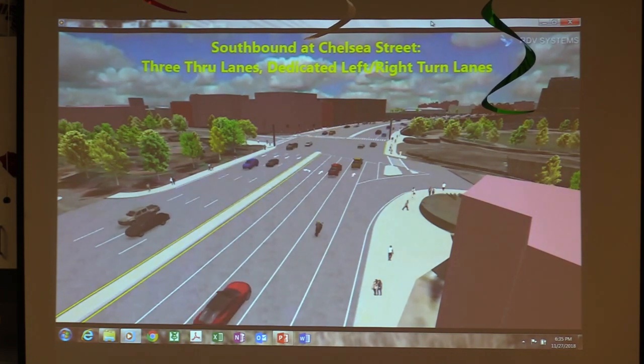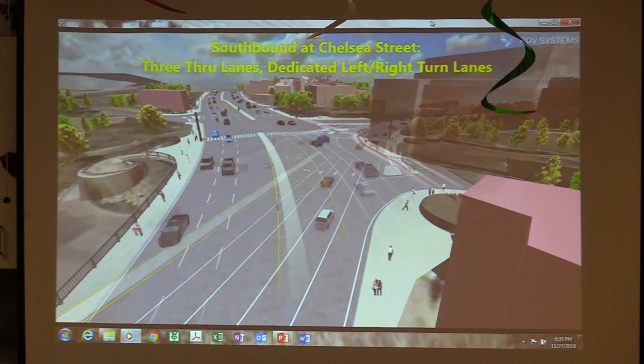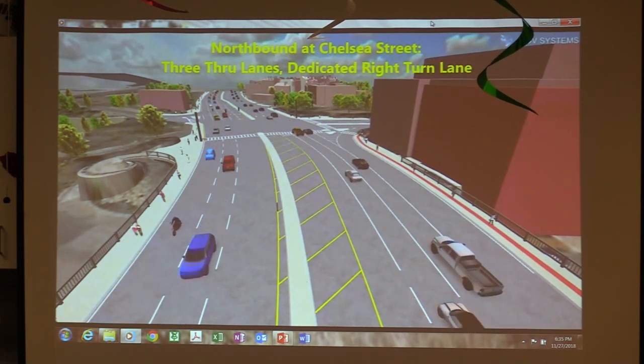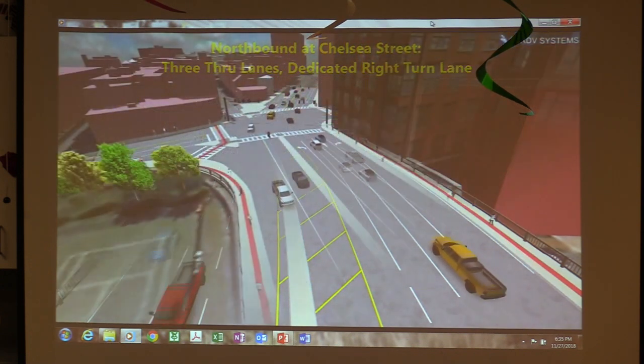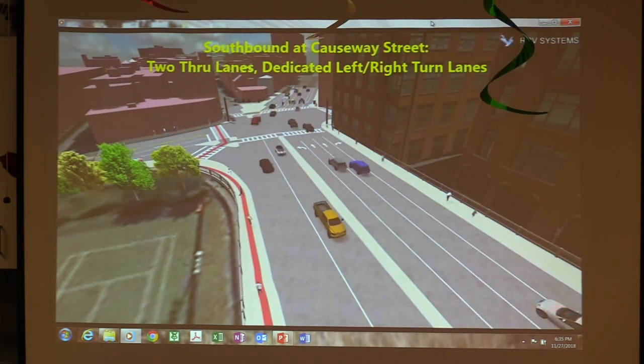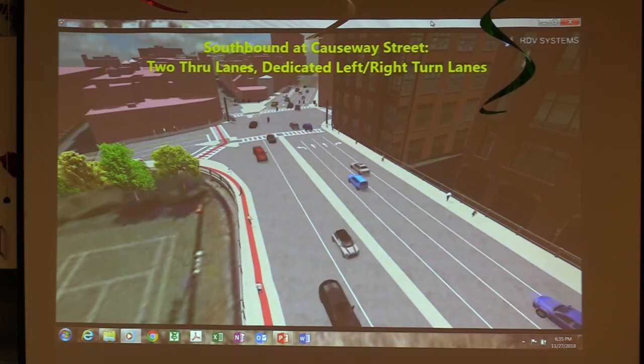In the city square right now we have three southbound lanes, a left-turn lane, and northbound you have three lanes heading northbound with the slip lane going through Chelsea Street. Down at Keeney we have two through lanes and the right and left lane, and then coming north we have two through lanes.